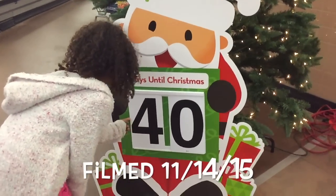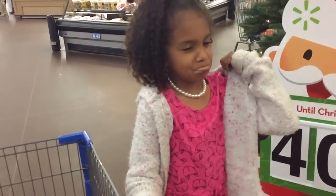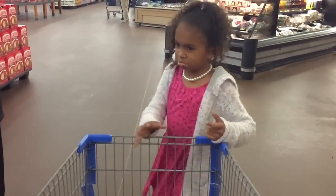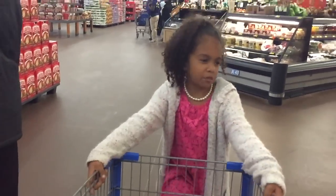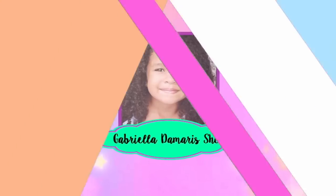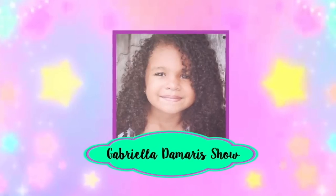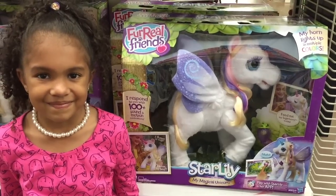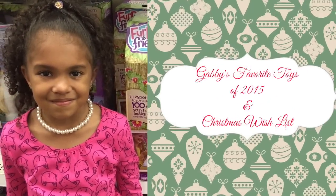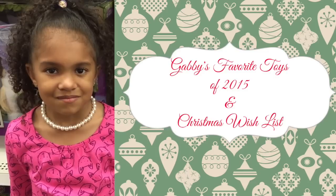40 days until Christmas, okay! Get on the wagon and let's go — it'll be here before you know it. Hi guys, so we're at Walmart and we are going to give you guys Gabriella's favorite toys for 2015.